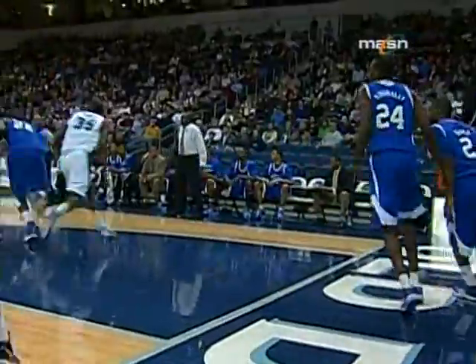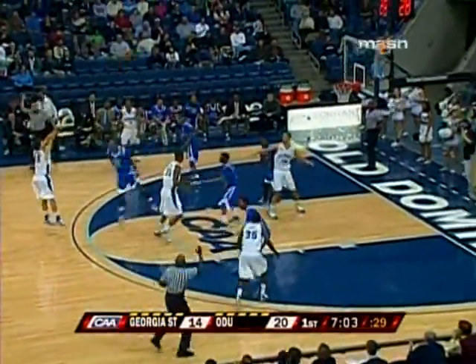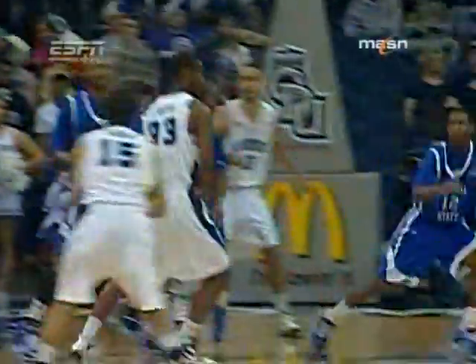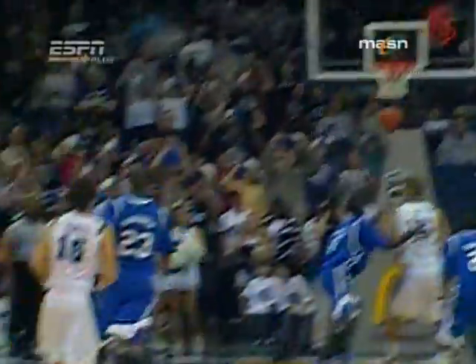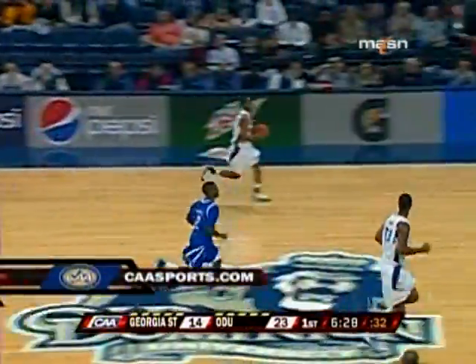This guy has to be guarding him. He tries to save him. Back to a man-to-man. Iliadis open and knocks it down. Right here you're going to see the little flip to Iliadis, and he had his feet set right there. You know he's great — it's caasports.com, log on today.